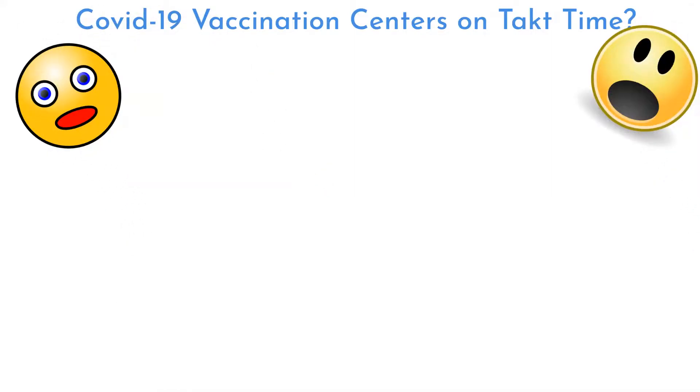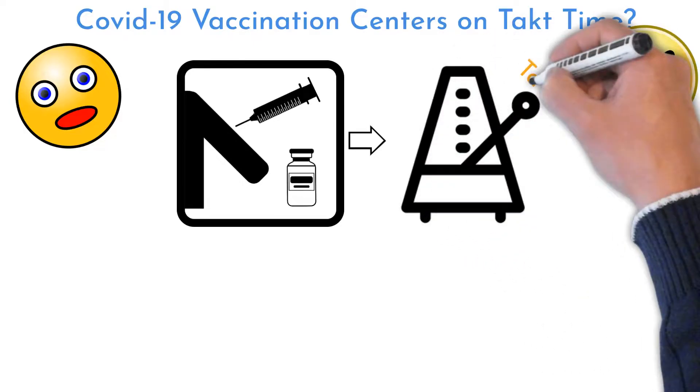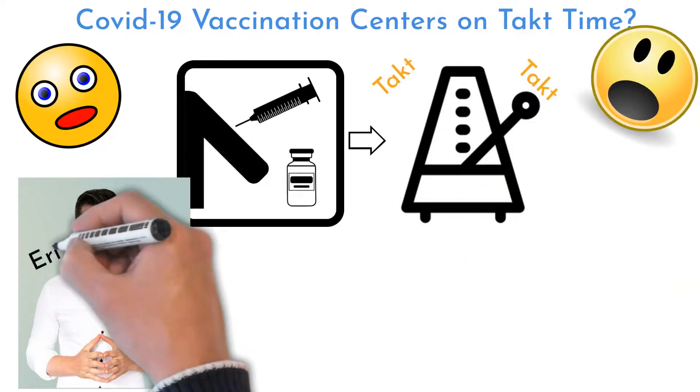Vaccination centers work on takt time. Welcome to Six Sigma Mania. I want to share my experience with COVID-19 vaccination center organization.